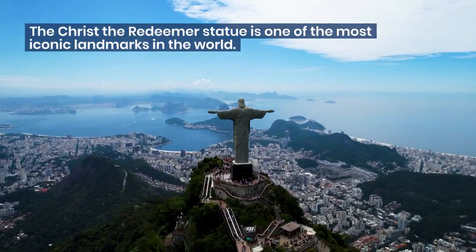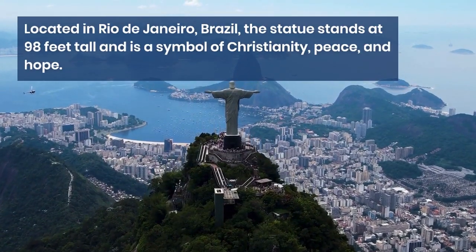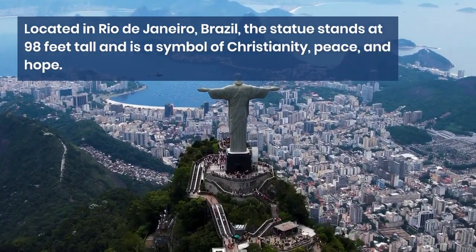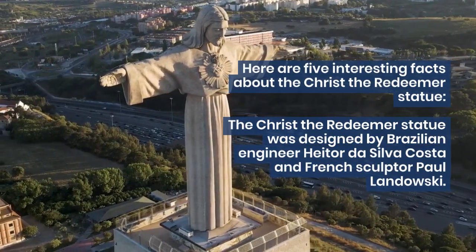The Christ the Redeemer statue is one of the most iconic landmarks in the world. Located in Rio de Janeiro, Brazil, the statue stands at 98 feet tall and is a symbol of Christianity, peace, and hope. Here are five interesting facts about the Christ the Redeemer statue.